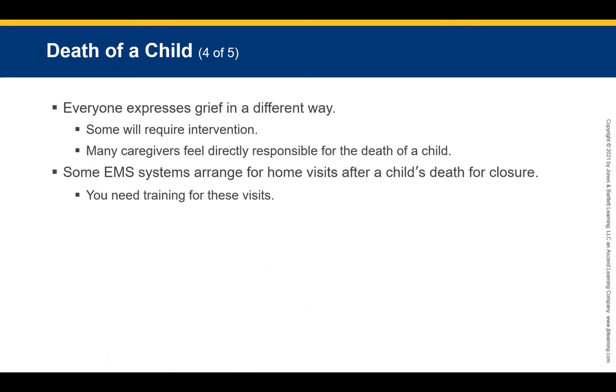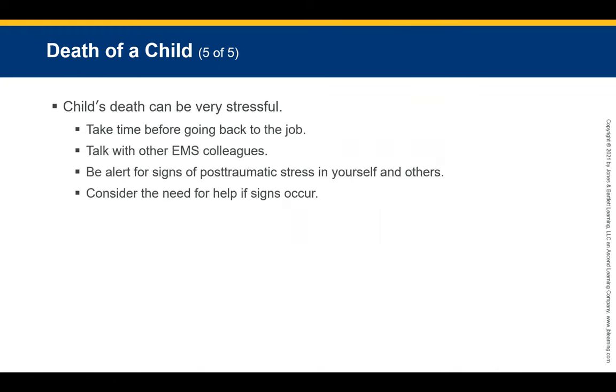Ask the family not to remove tubes or other equipment used in resuscitation, as it is a crime scene. Each individual and culture expresses grief differently. Most caregivers feel directly responsible for the child's death. Some EMS systems arrange for home visits after the child's death, but these require special training. A child's death is very stressful — take time before returning to the job to talk with EMS colleagues. Be alert for signs of post-traumatic stress in yourself and others.